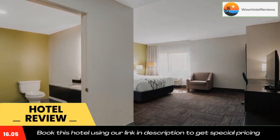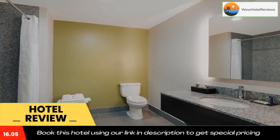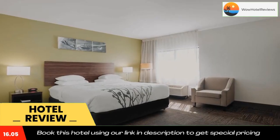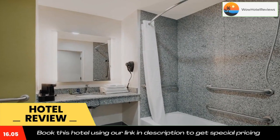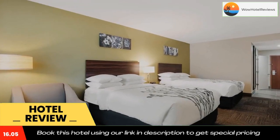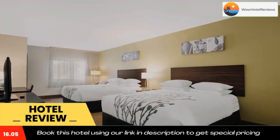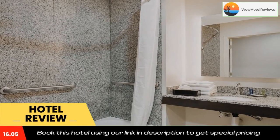Sleep Inn and Suites offers an affordable stay in Saraland, located nine miles from downtown Mobile on I-65. The hotel is within walking distance to restaurants, shops, and a Walmart Supercenter. Visitors to the University of Mobile will enjoy the convenience of being just three miles from campus, and the hotel is also close to several parks and popular attractions in Mobile.